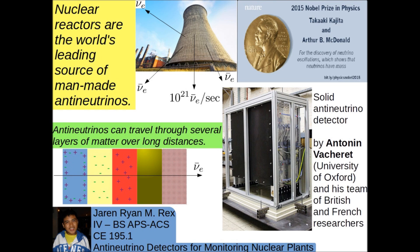Thus, Antonin Vecheret from the University of Oxford and his research team have invented a solid portable anti-neutrino detector that is suitable for monitoring reactions in nuclear plants.